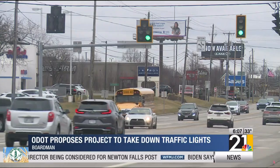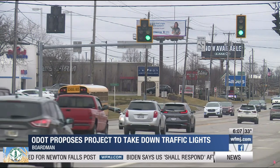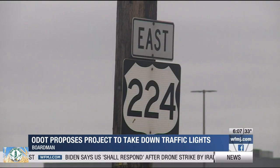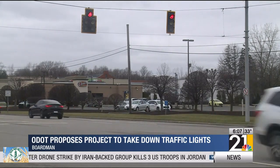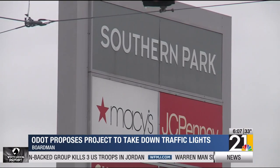This traffic is just bizarre and out of shape. ODOT is looking to improve the traffic flow on 224. A proposed $20 million project would take down traffic lights at three spots on the highway, including in front of the Southern Park Mall.